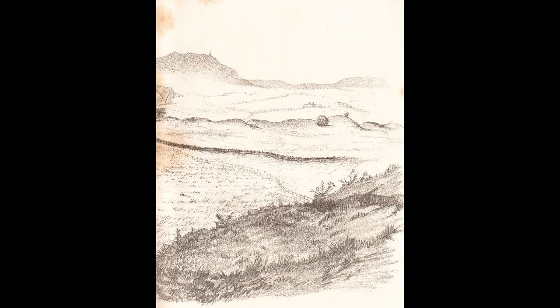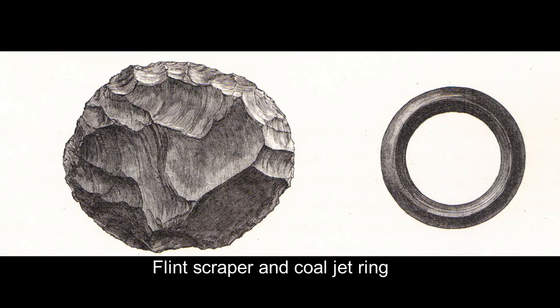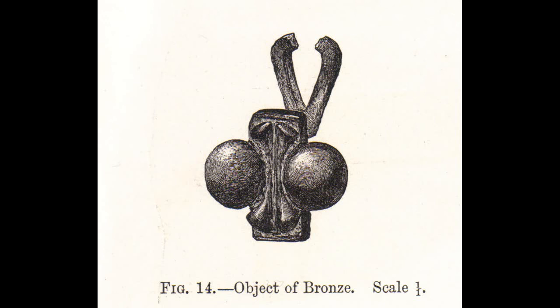Most crannogs, once discovered through drainage, had been lost to cultivation. However, in the case of Loch Spouts, a reservoir was constructed. The original crannog was discovered in the late 1870s, and excavations revealed the typical structure together with a canoe.